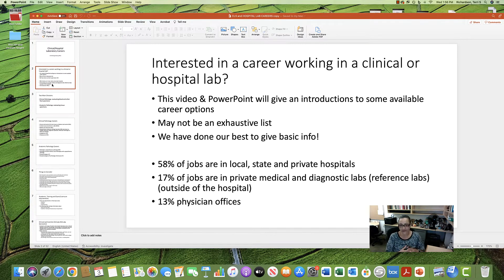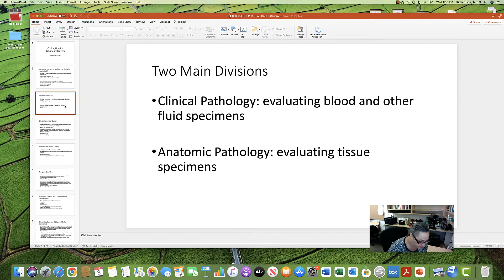17% of the jobs are in private labs — medical and diagnostic labs, sometimes called reference labs — outside of a hospital. A small number of jobs are in physician offices, particularly large offices that take a lot of samples like blood and urine.